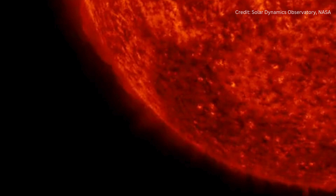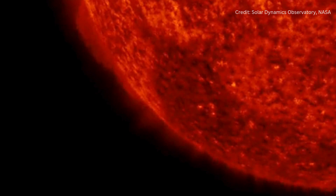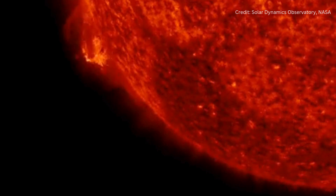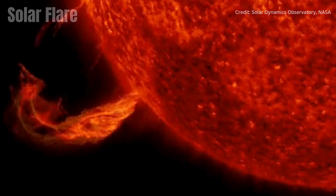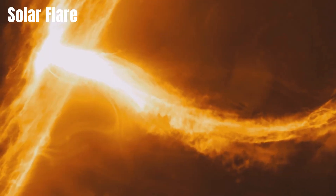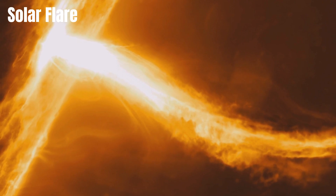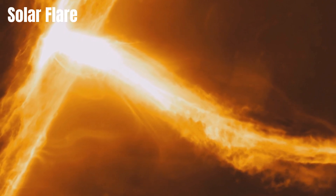As the Sun's magnetic field lines twist, energy builds up within them. Sometimes the lines cannot twist anymore and snap back. This results in a solar flare — the largest explosive event in our solar system. Light, particles, and radiation burst from the Sun's surface and escape into space. One solar flare can last minutes or hours.